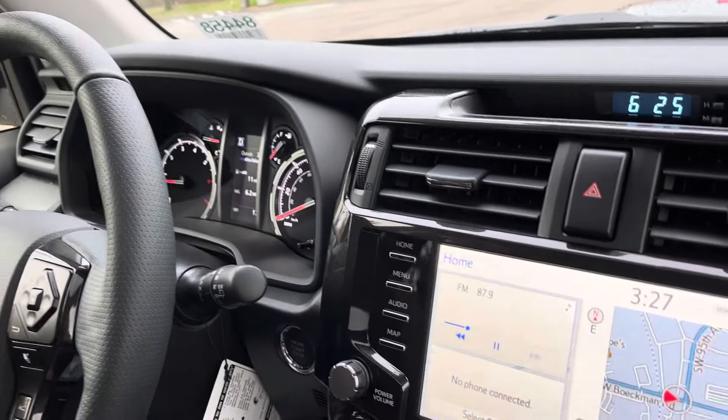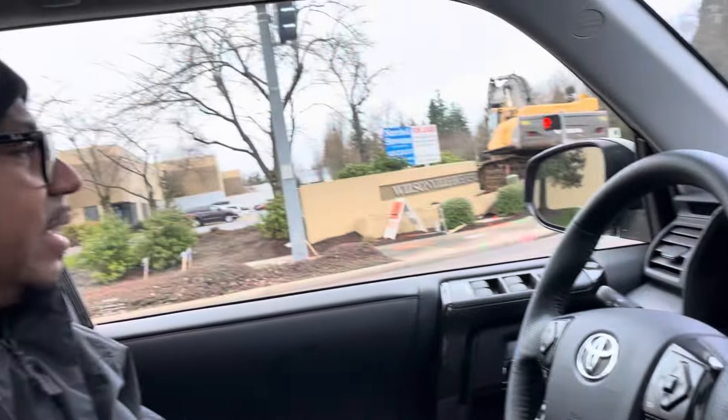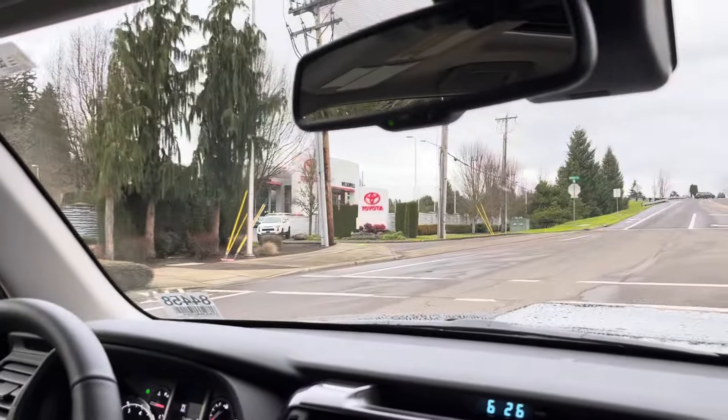At lower speeds is really the only time I notice the Tacoma kind of doesn't know what gear it's in - at very low speed when first taking off, the RPMs are kind of weird. But with this 4Runner it's nice and smooth even at lower speeds, and if you get on it it just goes with no lag. This motor is essentially from 2003 without a ton of changes - that's a different mindset than the Tacoma motor, which tries to figure out how you drive and remember it. This one is just very direct and responsive.